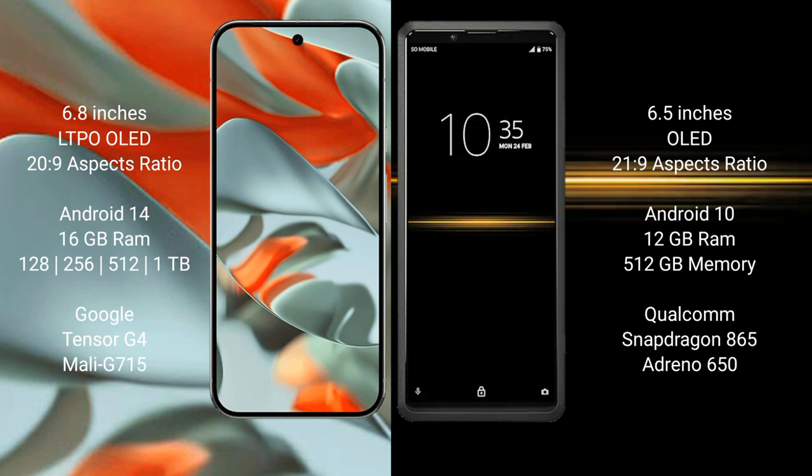Google Pixel 9 Pro XL has a 6.8-inch LDP OLED display and SuccessFace 20.9. Sony Xperia Pro has a 6.5-inch OLED display and SuccessFace 21.9.